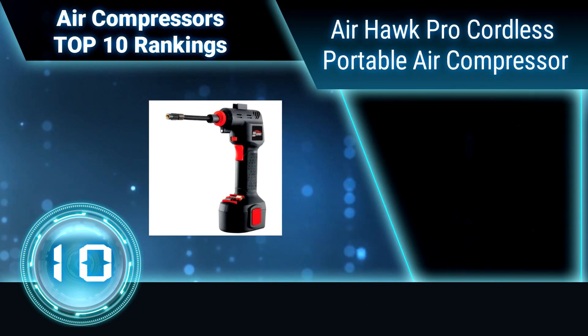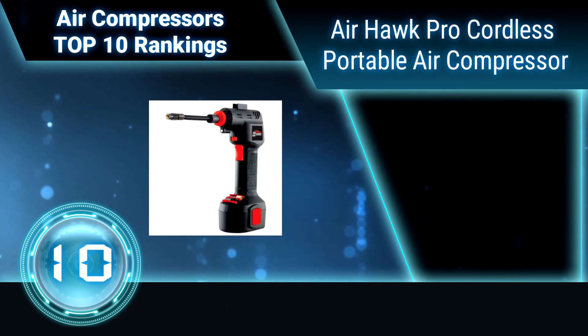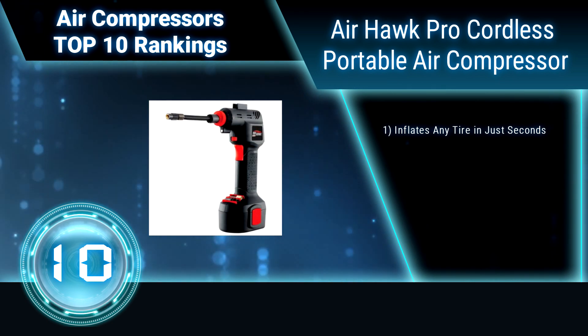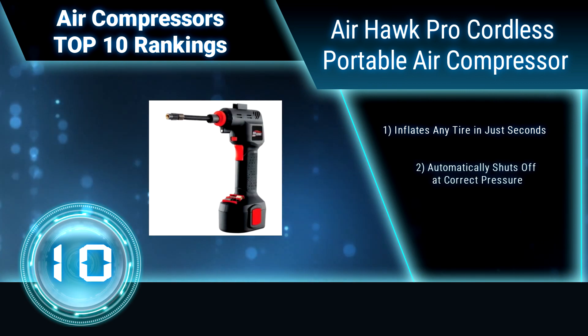Ranking number 10: As seen on TV, the Air Hot Pro Cordless Portable Air Compressor. It features an auto stop that can be set to stop at the proper pressure and prevent overfilling.